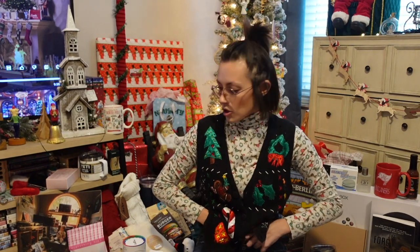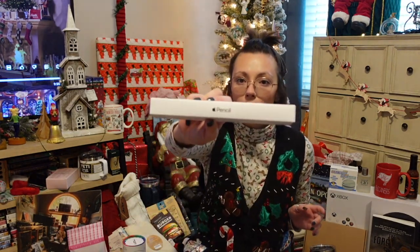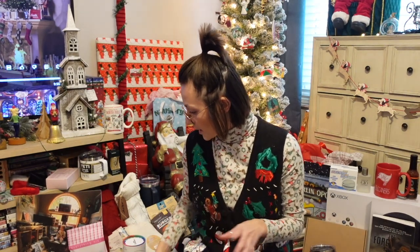We did stockings only this year for Reed and I and for my mom, so pretty much all of our gifts from each other fit in the stocking. There's one I'll show you guys after that did not fit in the stocking, but that's all right. Here is the little box for the Apple Pencil, and I also got some stationery items.